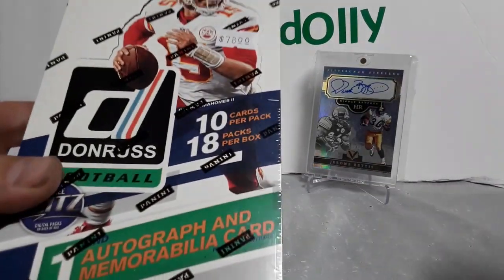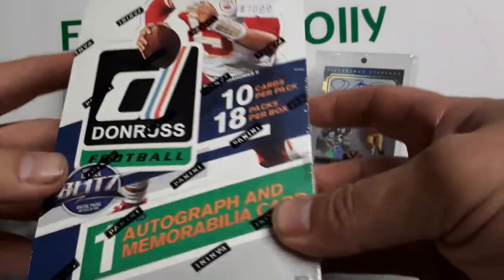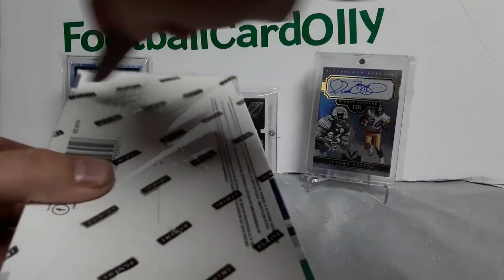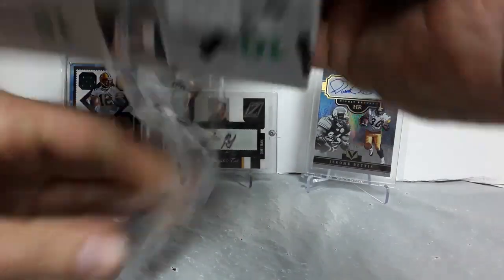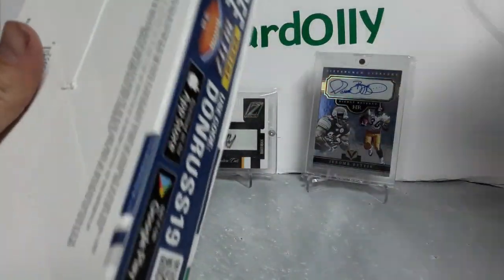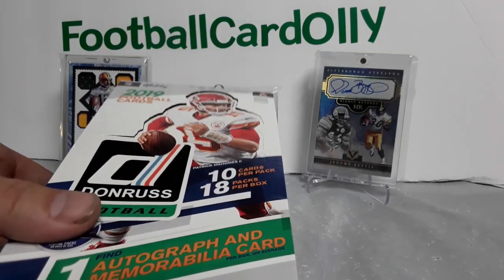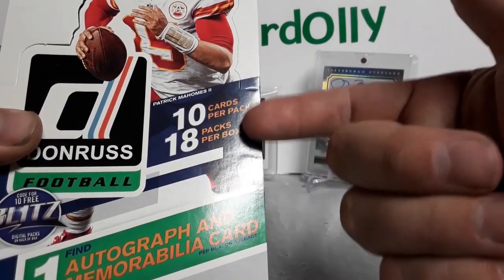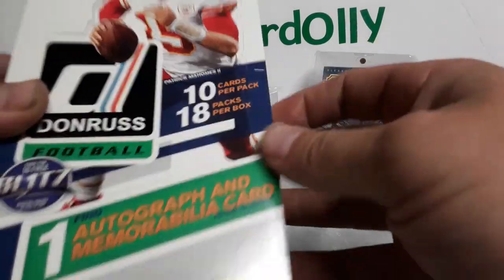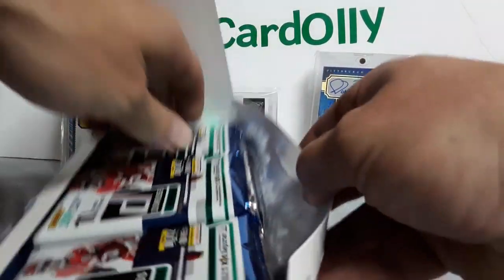What's going on everybody, Football Card Ollie here back again. 2019 Donruss football hobby box, released today — retail was already out but this came in today. About $80 at my LCS, seen as cheap as $72 on eBay. For comparison, this year it's 10 packs, 10 cards per pack, 18 packs per box. Last year was 10 and 24, so basically six less packs.